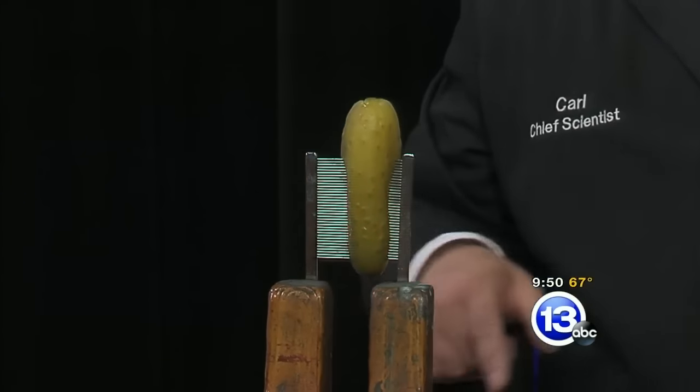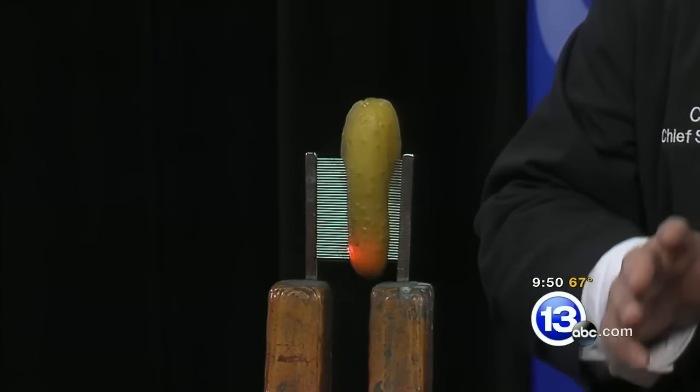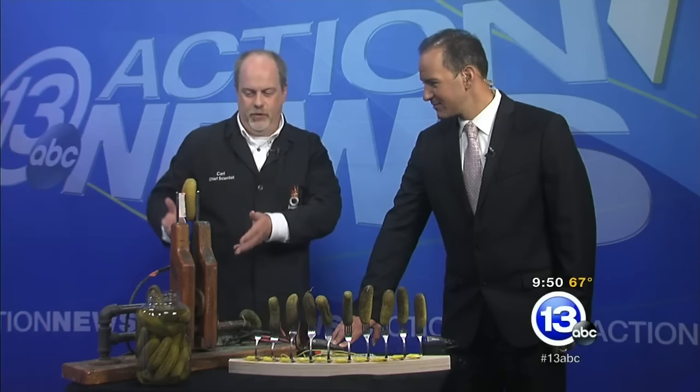So again, don't try this at home, but certainly come down and check out the pickle piano. Try it out, you can do a lot of fun stuff with it, and maybe even check out the electric pickle as well. Just a fun way to get people excited about learning a little bit about technology, circuits, programming, and of course, who doesn't like a sparking pickle?